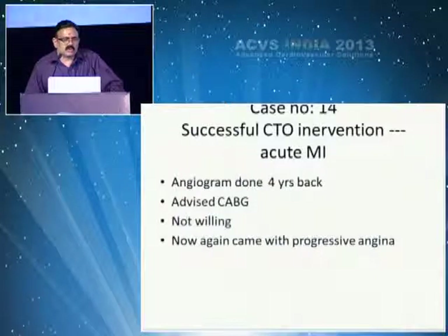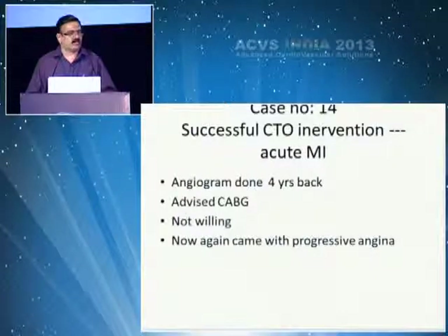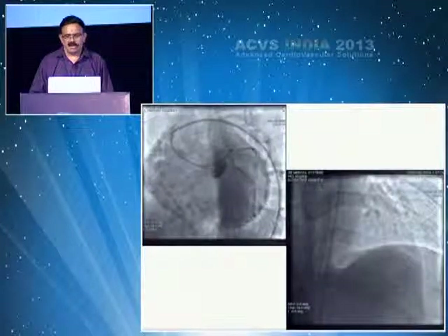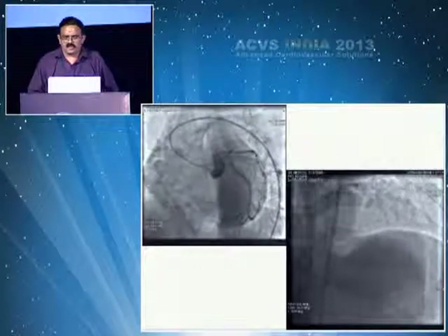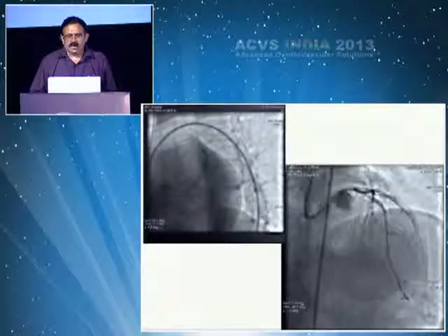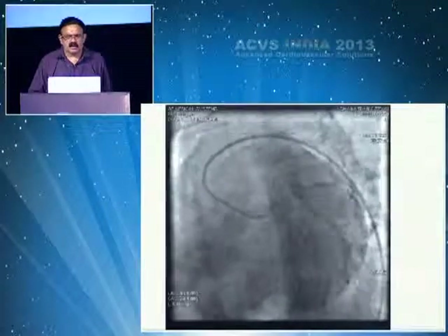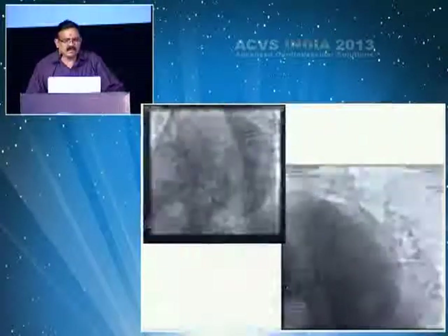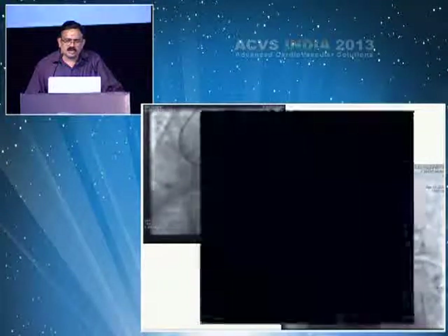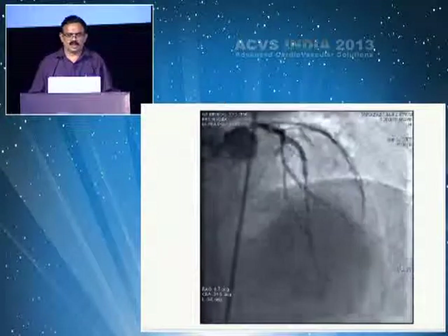A successful CTO intervention with angiogram done four years back — patient declined CABG. Now presenting with progressive angina, after a lot of struggle the vessel was opened and a stent placed. The next morning the patient returned with acute MI. There was a calcium speck; the vessel was reopened and another stent placed.